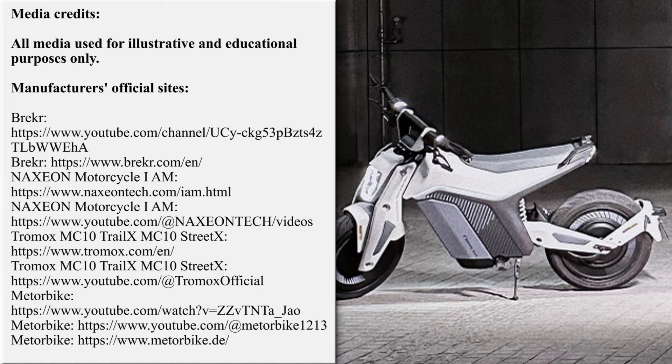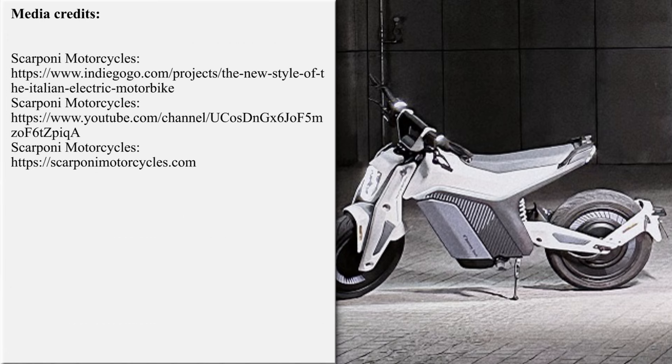Our team is working hard on bringing the latest and greatest news from the world of electric two-wheelers. If you'd like to support our efforts, please subscribe for further updates, and feel free to share our work with your friends or request new overviews in the comment section below. Thanks once again — until next time!